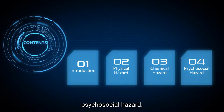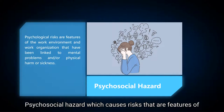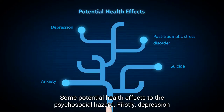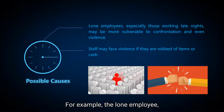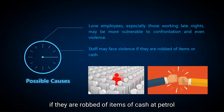Next is about psychosocial hazards. These are risks that are features of the working environment and work organization that have been linked to mental problems or physical harm to employees. Some potential health effects include depression, anxiety, post-traumatic stress disorder, as well as suicide. Possible causes include lone employees, especially those working late nights, who may be more vulnerable to confrontation and even violence. Staff may also face violence if they are robbed of items or cash at the petrol station.